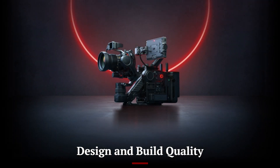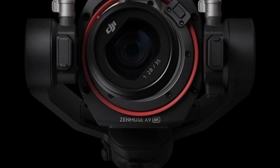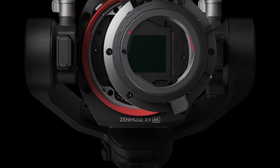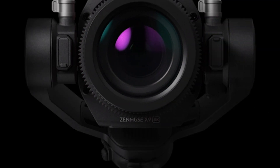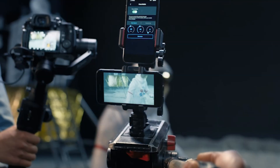The DJI mirrorless camera showcases a sleek, compact, and lightweight design, making it highly portable for content creators and professionals. DJI has focused on an ergonomic grip and premium materials, ensuring durability without adding unnecessary bulk.